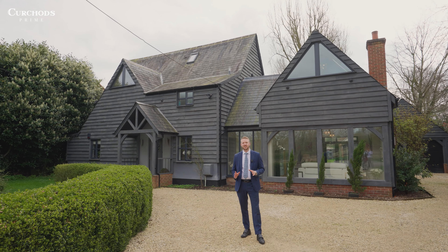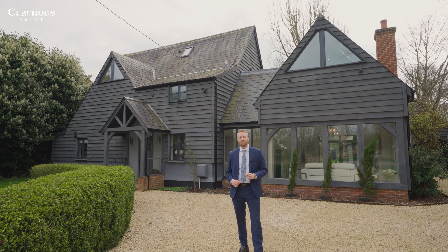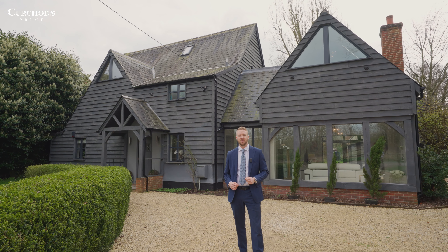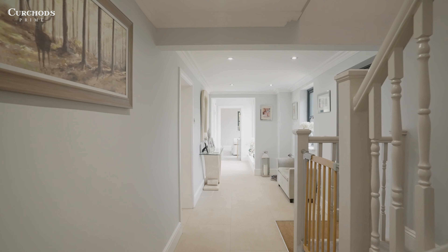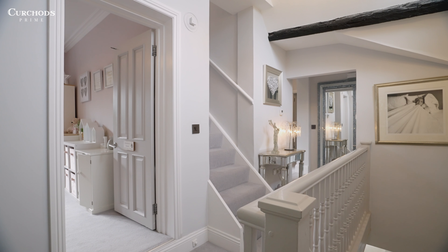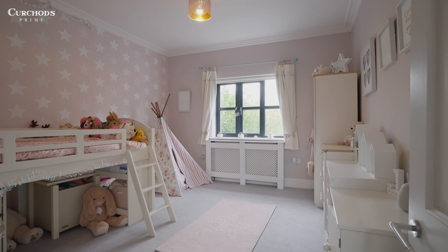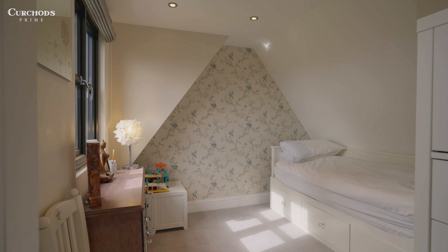Hi, I'm Jordan Sturgis from Kershaw's Prime, and today we are in Bentley, Hampshire. Behind me is the property called Hillview, and I can't wait to show you around. Step inside to discover five well-proportioned bedrooms, each offering comfort and elegance.